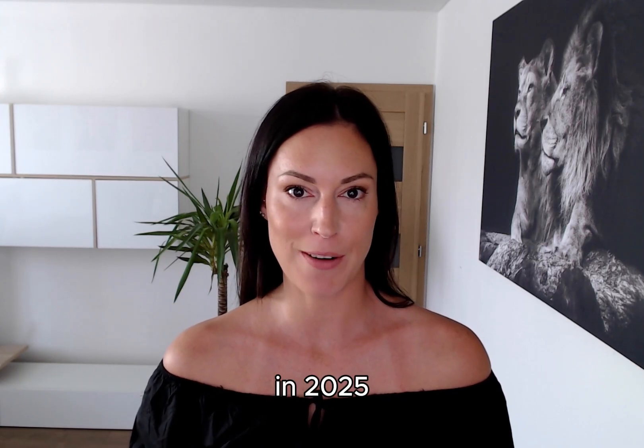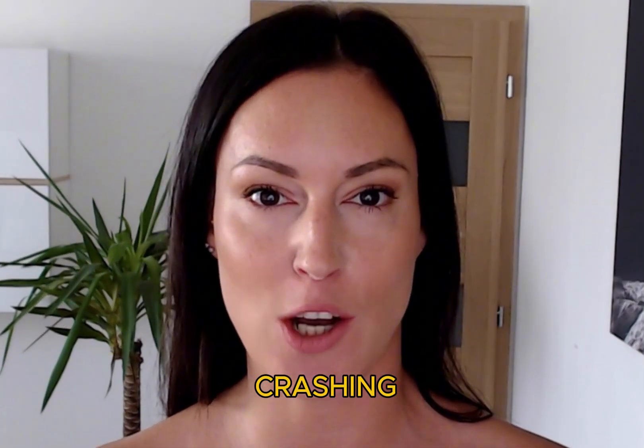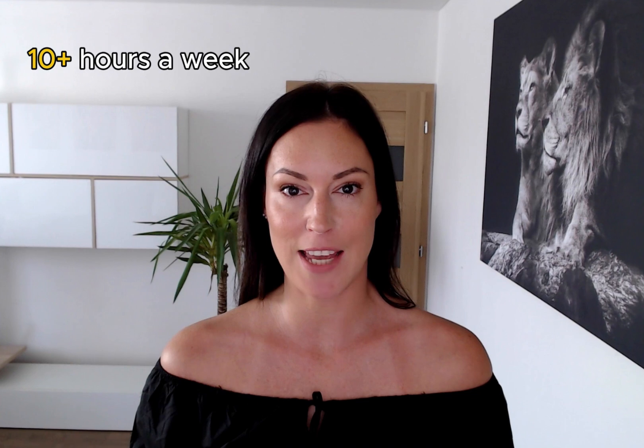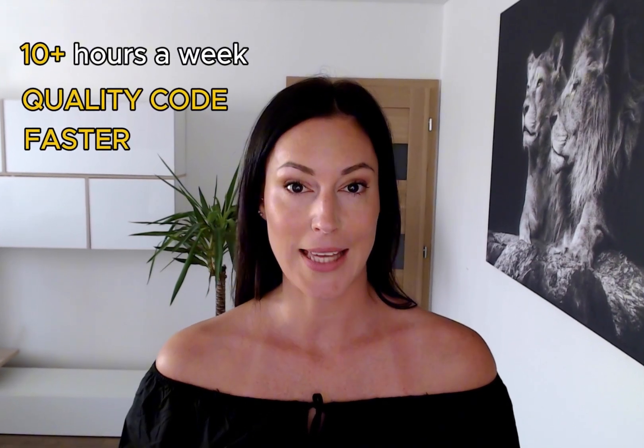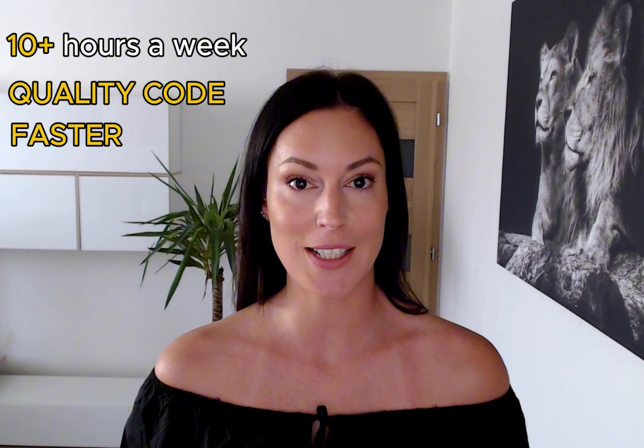Here is what is happening in 2025. Context 7 MCP is absolutely crushing the AI coding game. Developers are saving 10-plus hours a week, getting documentation-quality code suggestions, and shipping faster than ever before.